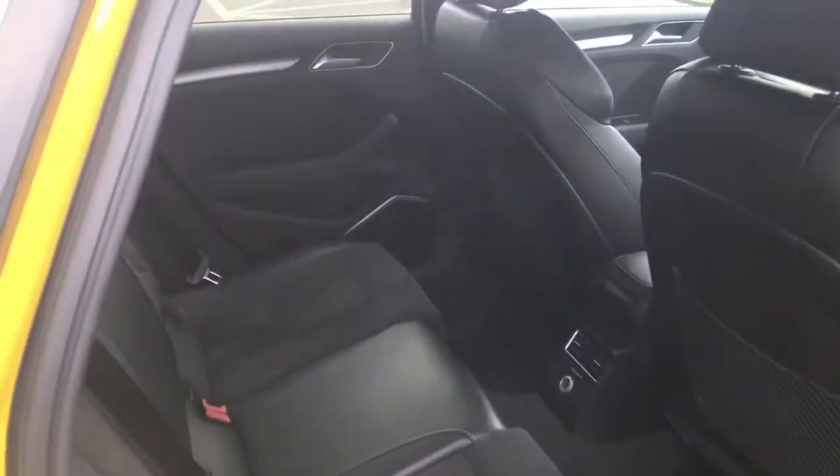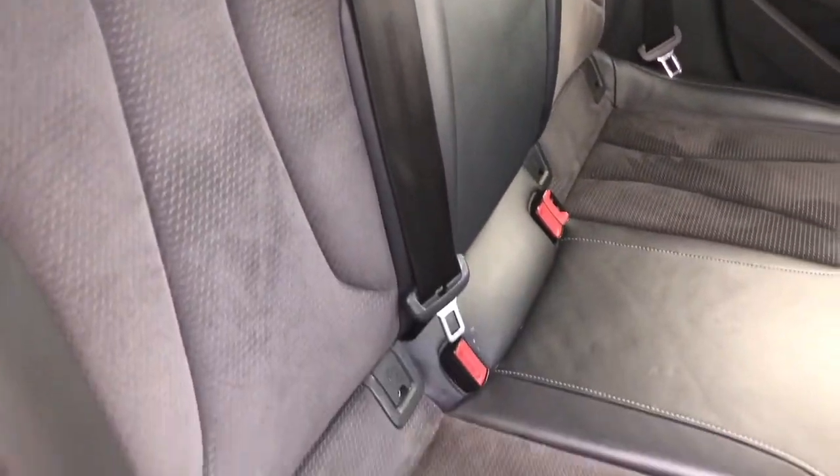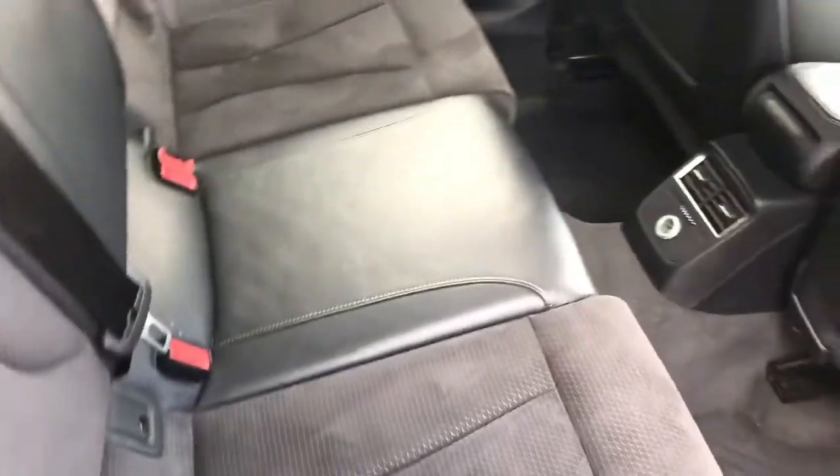The rear seats do fold down should you require even more room. The fuel capacity is approximately 55 litres, and this is a very practical five-door, five-seater Audi vehicle. The seats are finished in the upgraded leather and Alcantara combination, and the outer rear seats also feature the ISOFIX anchor points, which are great for safely installing a child's car seat.